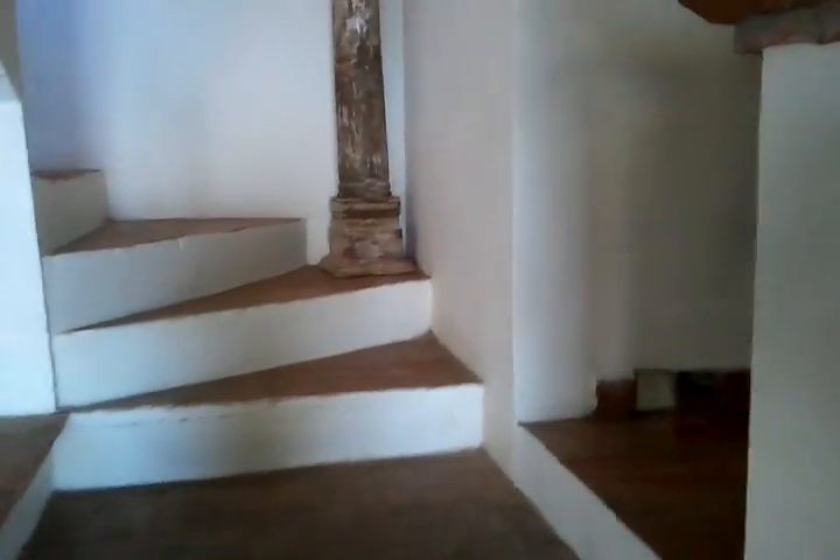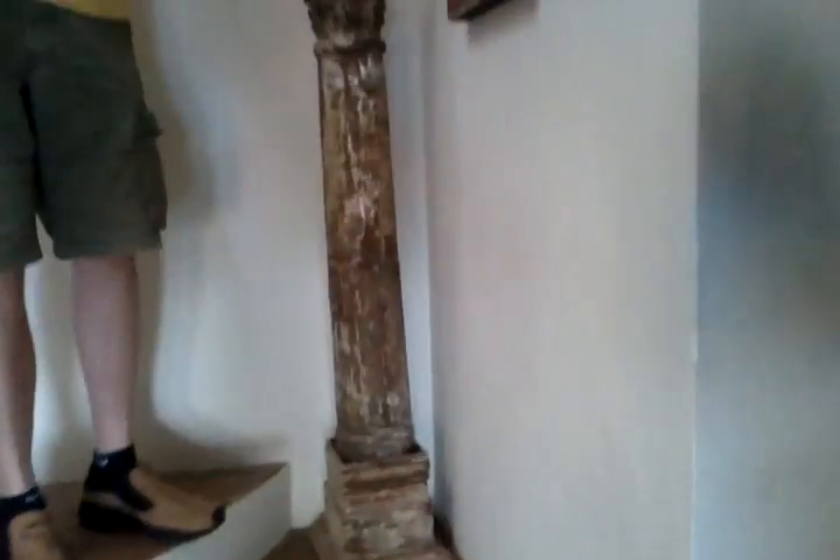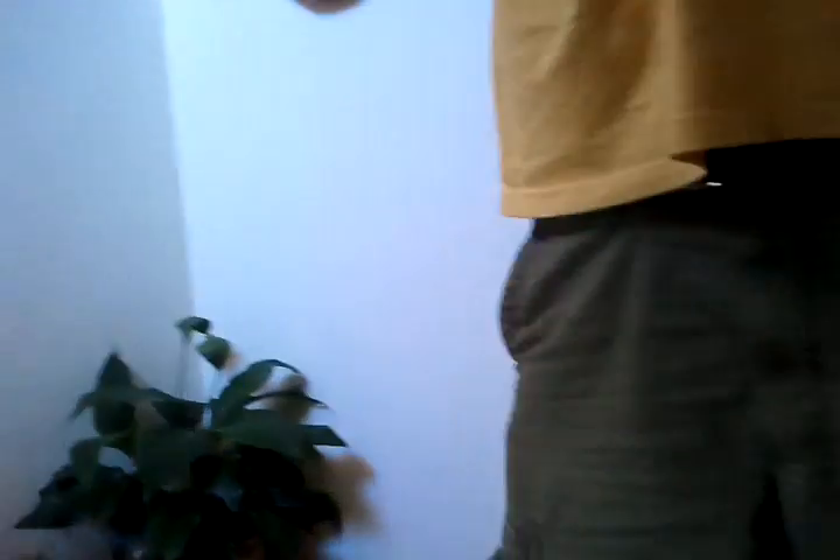And now we're going up the stairs. That's Jim's legs. There are no — David's legs. Who can tell? All these white boy legs look alike. Going up the stairs.